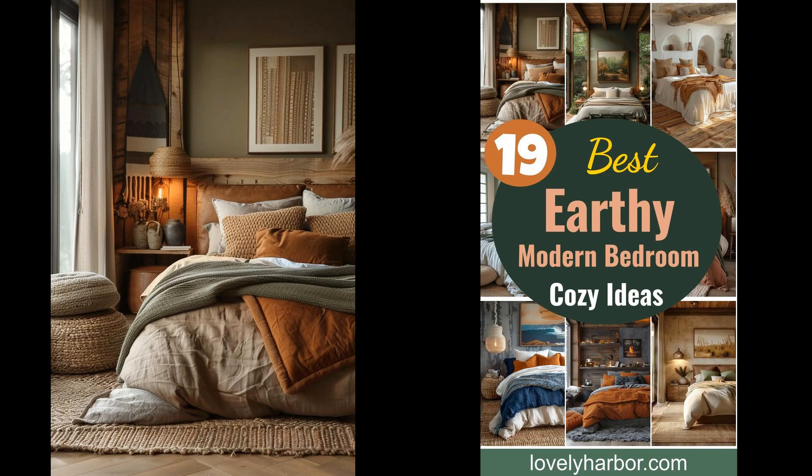Imagine a space where modern design meets nature's tranquility. An earthy modern bedroom can offer you exactly that. It beautifully blends sleek lines with natural elements — think wood accents, organic fabrics, and soft muted colors. A room that breathes calm into your daily life. Why settle for the ordinary? Embrace a bedroom that feels both sophisticated and grounded, balancing contemporary style with nature's serenity.